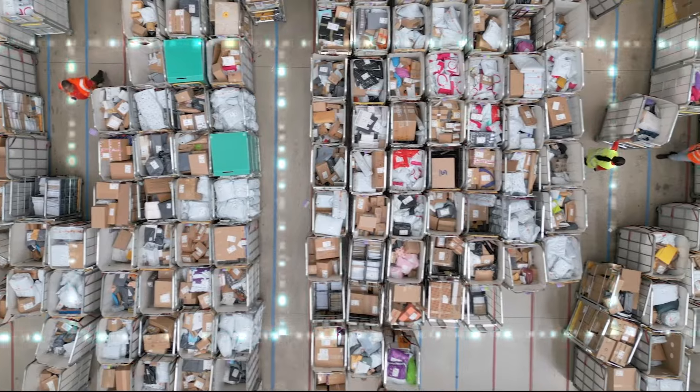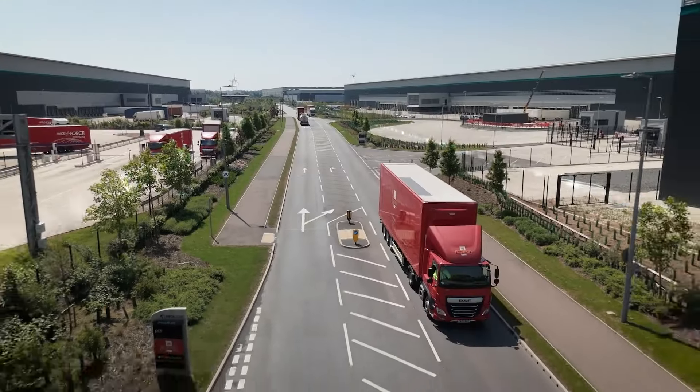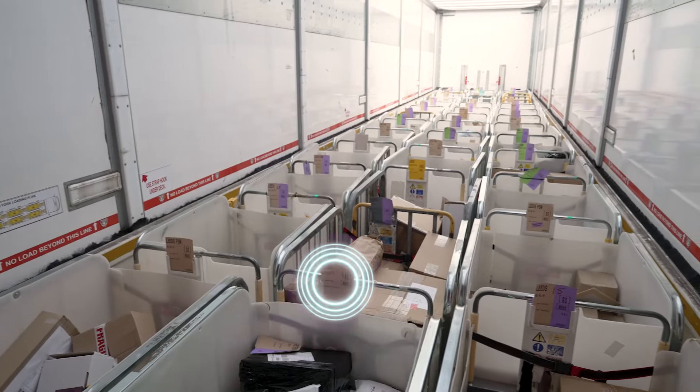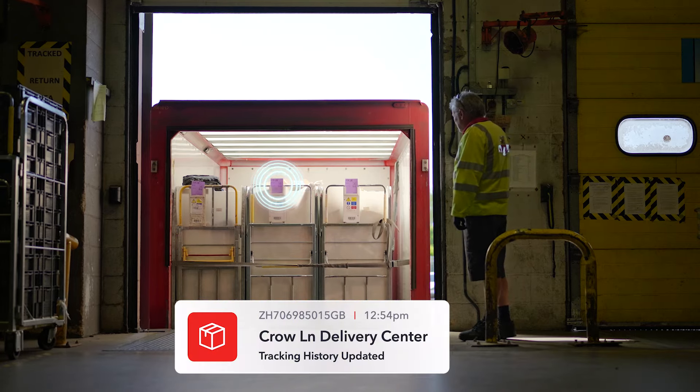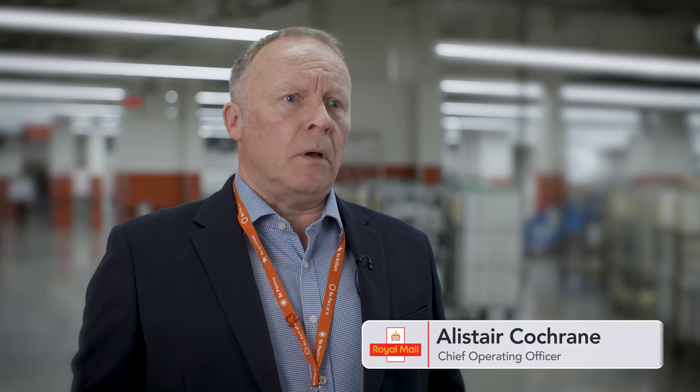These battery-free tags harness energy from radio waves to continuously broadcast data on location, temperature and more. With Wiliot's innovation, all containers and parcels can be accounted for.